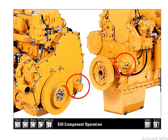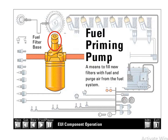Most fuel transfer pumps are located on the lower left side of the front cover. They may be mounted on either the front or the back of the front cover, depending on engine arrangement and packaging considerations. The fuel filter base provides a mounting stud for the spin-on fuel filter and also contains the hand priming pump and a valve to bleed air from the system after filter changes. The priming pump and bleed valve provide a means to fill new filters with fuel and purge air from the low pressure fuel system.